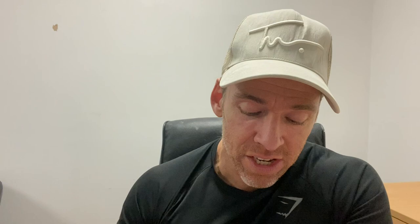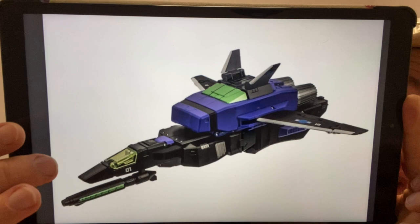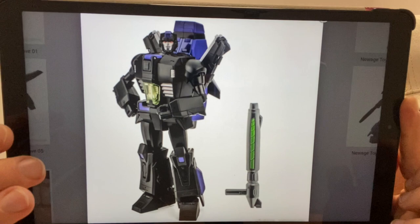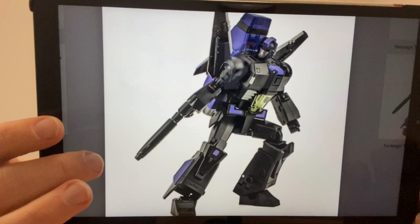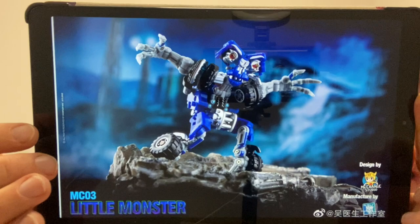Moving on to New Age — this is their take on Shattered Glass Jetfire, officially named H45B Strange Love. I'm an absolute sucker for Shattered Glass figures. It's a redeco of H45 Firefox, and interestingly the gun is a redeco from H45 EX, so they've used the mold from one and accessories from the other to create this. It looks great — I'm getting more and more tempted with these legends-scale figures. I think they look fantastic.